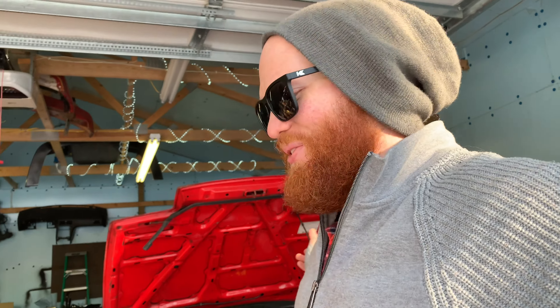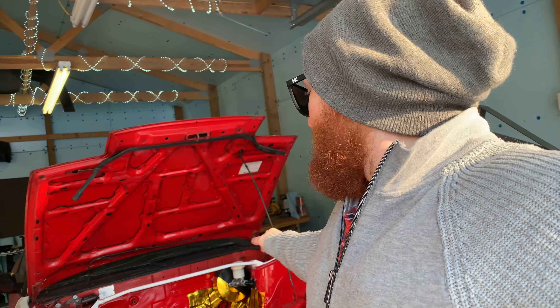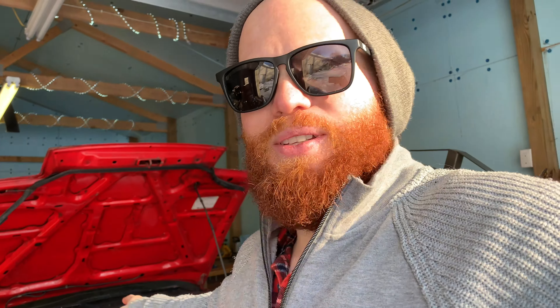I snagged it, tore it down, and it turns out the piston-to-wall clearance was too big. But it actually has Gorilla rods and JE pistons. I'm going to get the pistons coated to take up that space and then just send it — I've already bought all this stuff for this car and it needs to be driven.